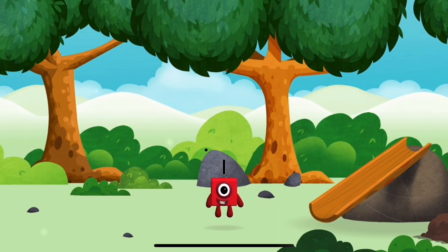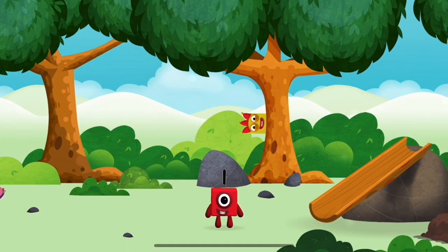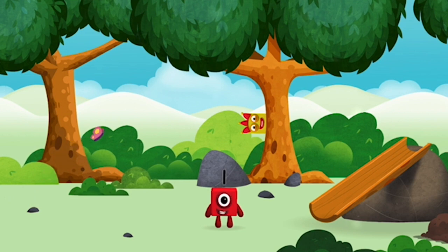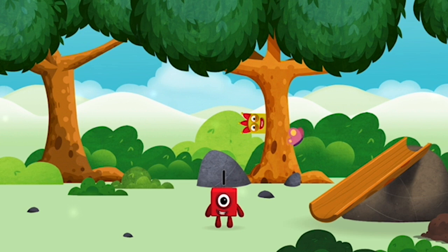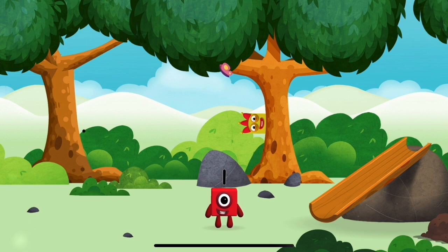You've found a number block! 1, 1 block! 1, 2, 3, 4, 5, 6, 7, 8, 9, 10. I am one!